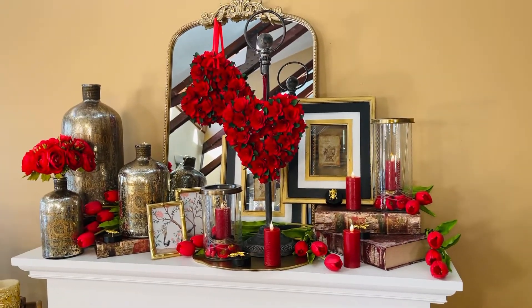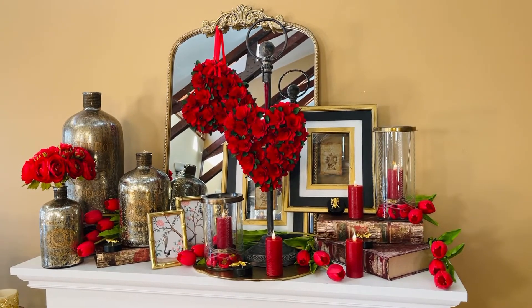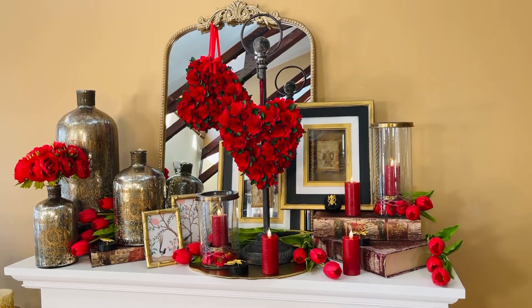They give you another way to display the candles that you love, and they're gonna make everything look absolutely beautiful and elegant. These are pieces I know you're gonna love for a lifetime.